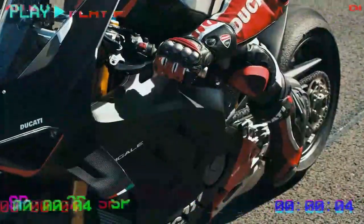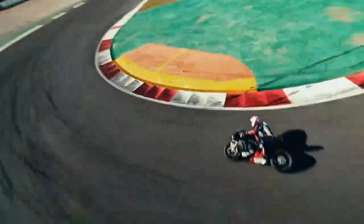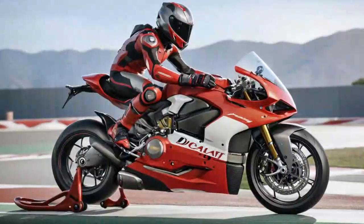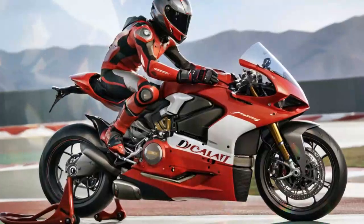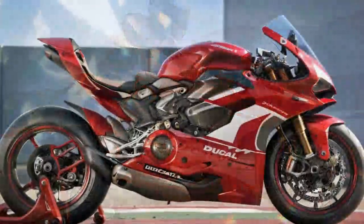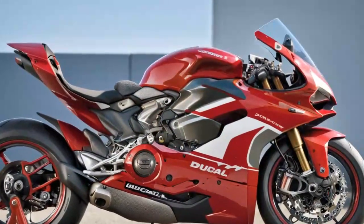The result is a swingarm that offers the same longitudinal rigidity for stability during braking and acceleration, but with 37% less lateral rigidity, improving feedback, grip, and bump absorption at deeper lean angles where the suspension is less effective — since suspension works best in a vertical plane.